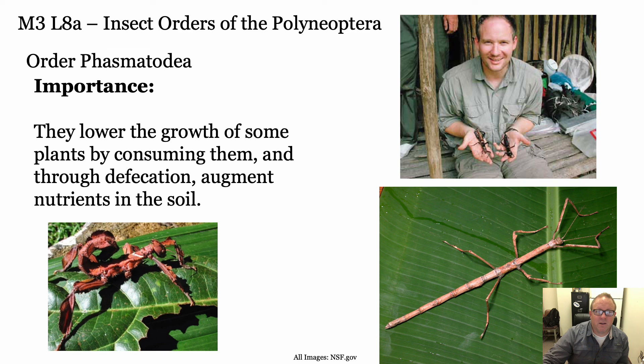That's it for the Polyneoptera. Hope you enjoyed it. Learn some of those key characters and all the different orders we've covered, and get ready for your exam.